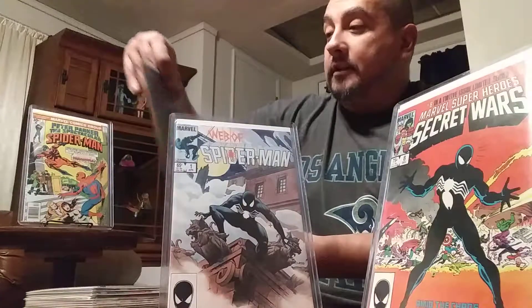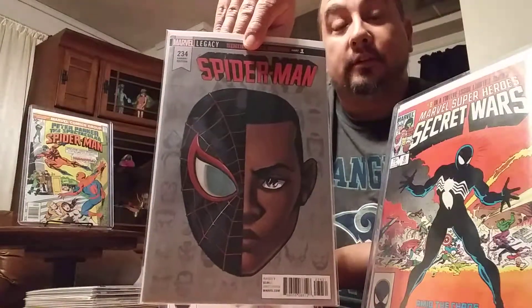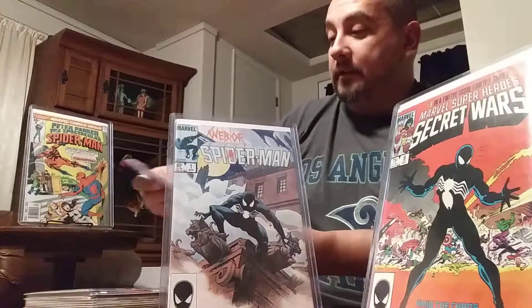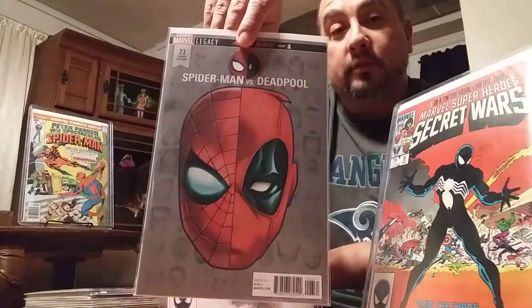Then for my headshot collection, I got Spider-Man 234 — Miles Morales Spidey. Another one for the headshot collection: Spider-Man Deadpool 23. Pretty nice.